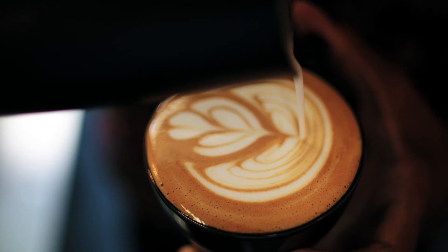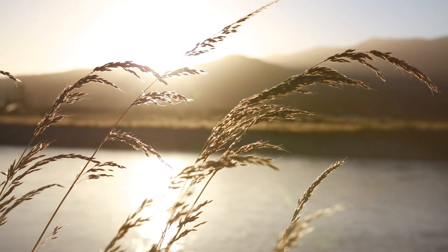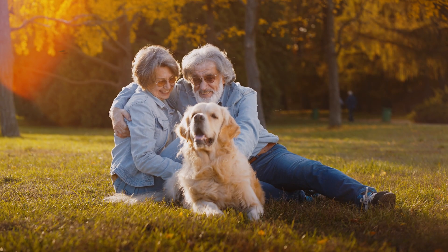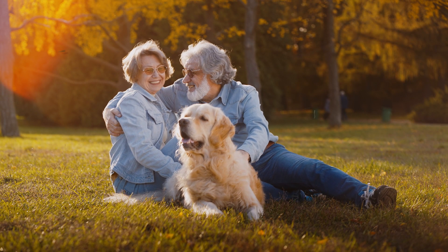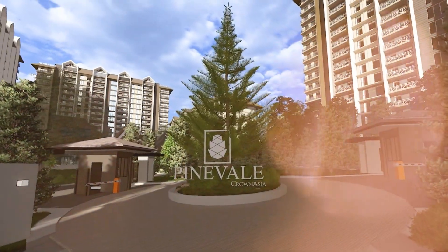Discover hidden gems. Relax and make the moments last forever. Welcome to Pinevale.